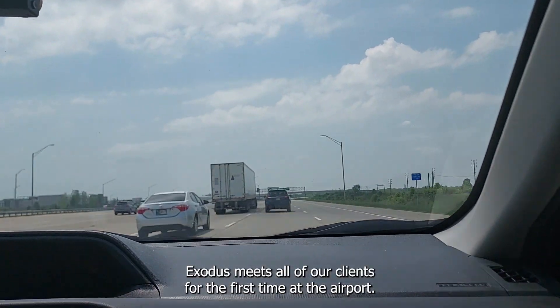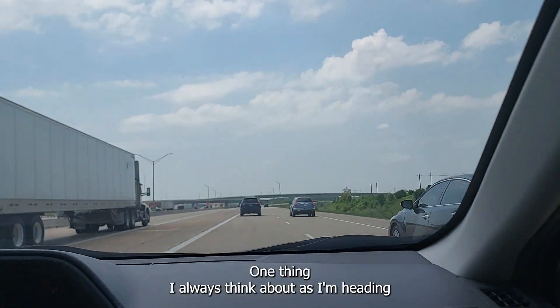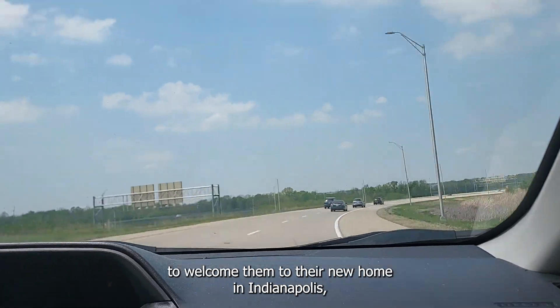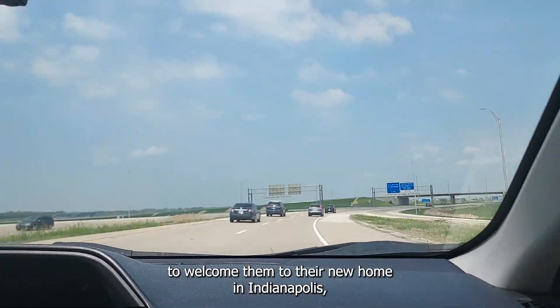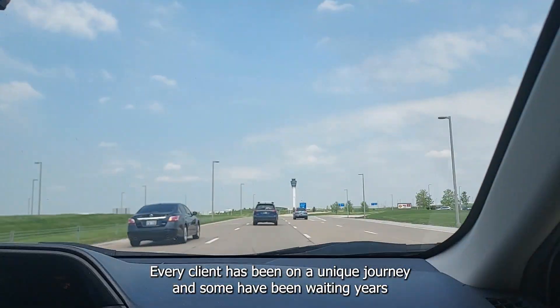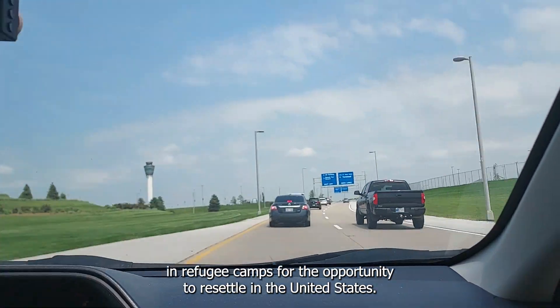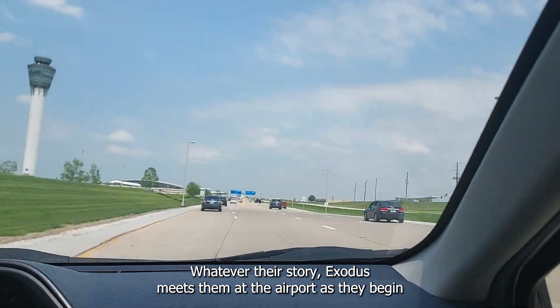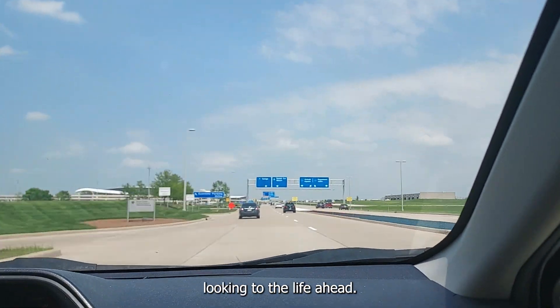Exodus meets all of our clients for the first time at the airport. One thing I always think about as I'm heading to pick up a client is how lucky I am to be the first person to welcome them to their new home in Indianapolis. Every client has been on a unique journey and some have been waiting years in refugee camps for the opportunity to resettle in the United States. Whatever their story, Exodus meets them at the airport as they begin looking to the life ahead.